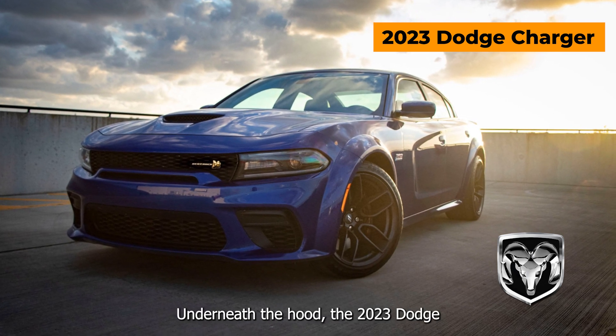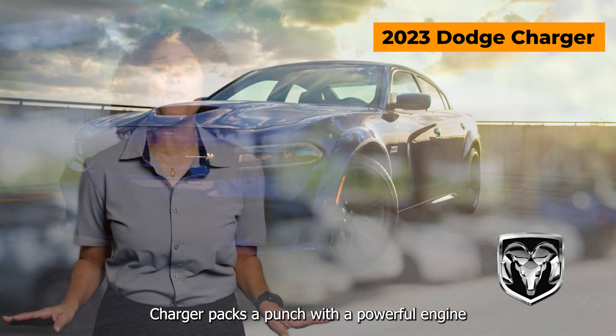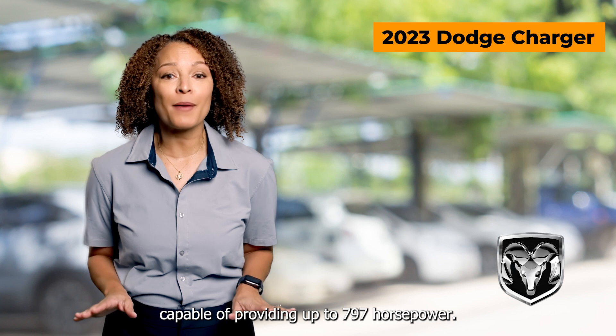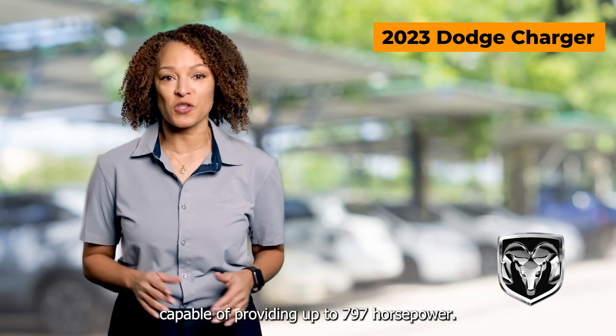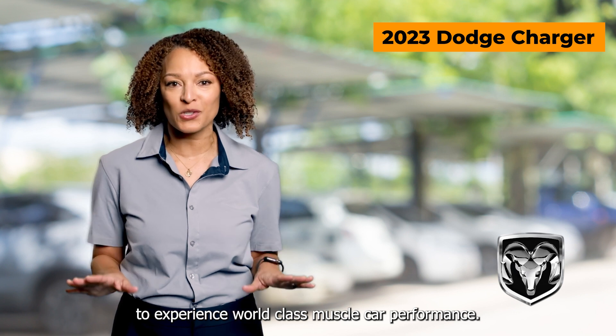Underneath the hood, the 2023 Dodge Charger packs a punch with a powerful engine, capable of providing up to 797 horsepower, perfect for those wanting to experience world-class muscle car performance.